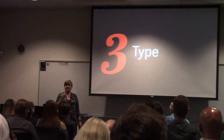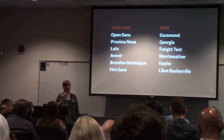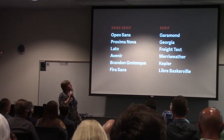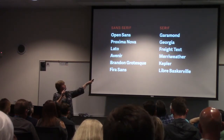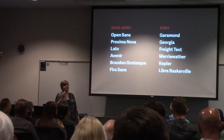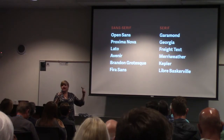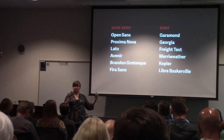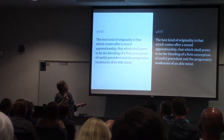Now we're going to talk about type. Use good type — use good fonts. There are a lot of good fonts out there and they're free. Here's a list of sans serif fonts that are good to use, and you can pair them up nicely. Or you can use one font and use different weights. Maybe your titles will be all caps — use letter spacing to spread it out. It also saves on file size. I'll have a PDF of the slides available at the end.